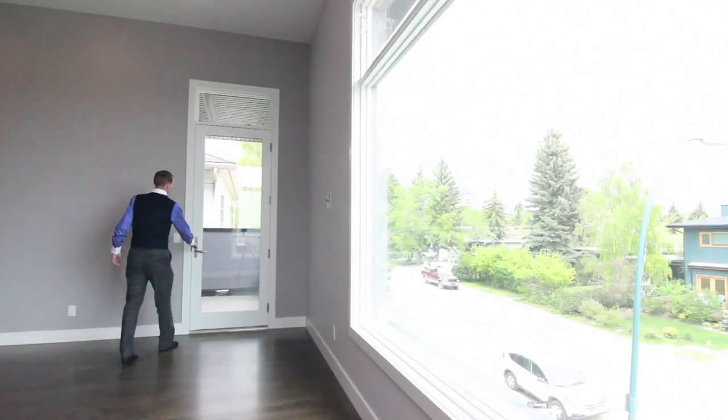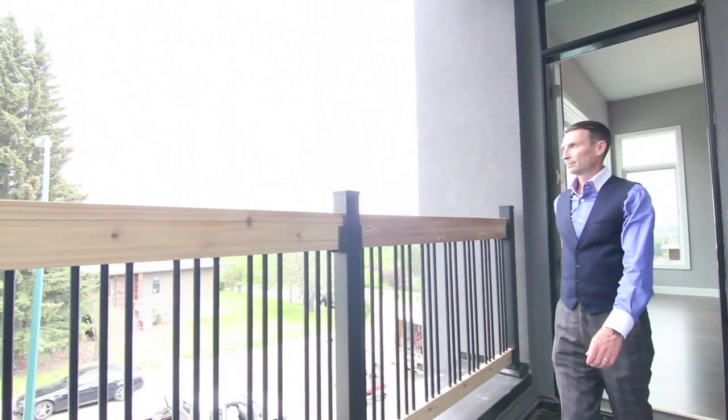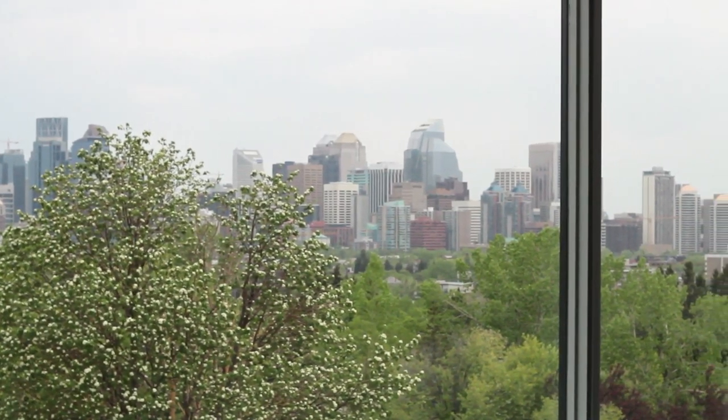Aside from the quality finishings in this stylish home with three bedrooms up, one down and three full baths, you may be most impressed by the breathtaking views offered from this awesome inner city location.